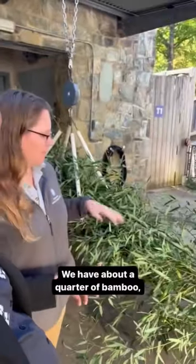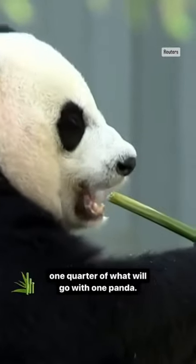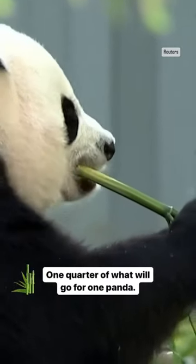So what do we have here, Erin? We have about a quarter of bamboo — one quarter of what will go for one panda.